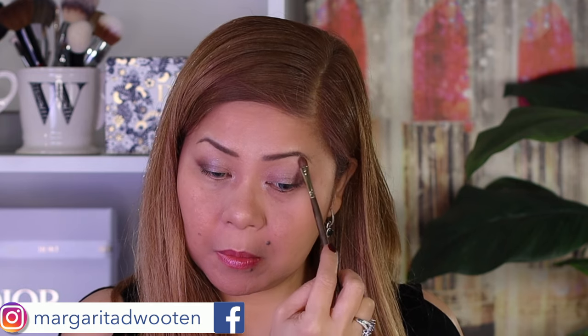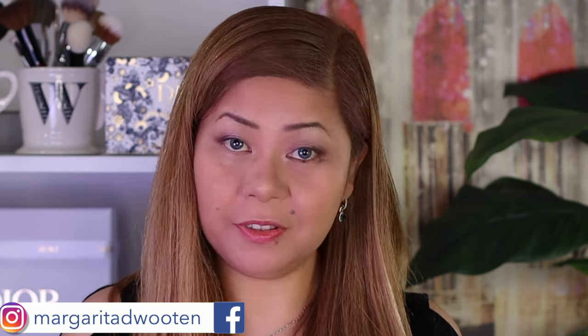Wow, it really brightens the look! I'm putting the lighter shade on my brow bone to give me a lifted look.